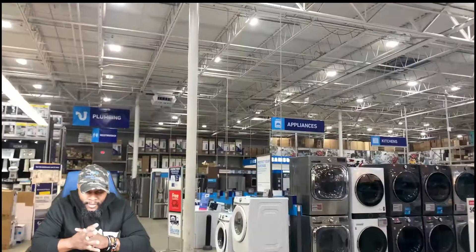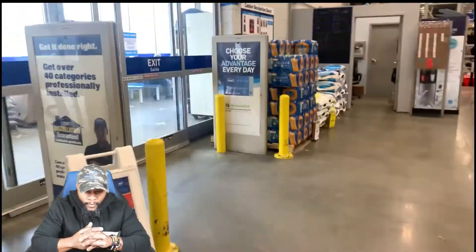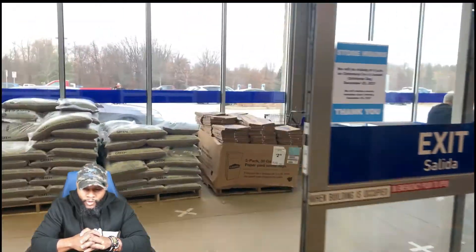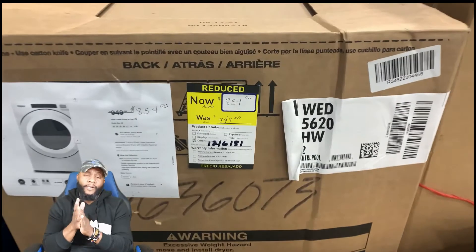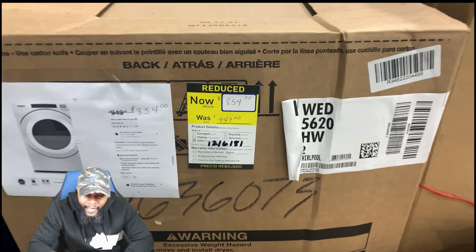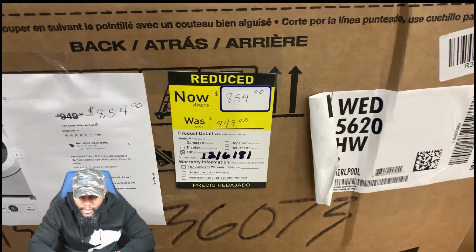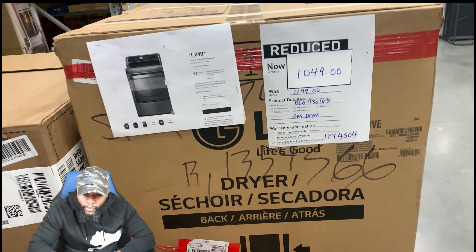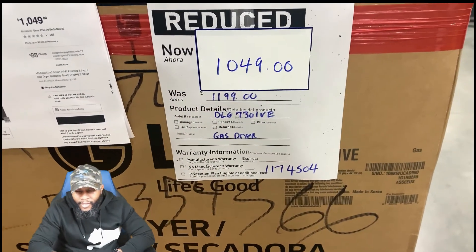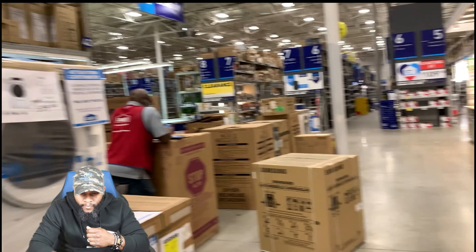I'm leaving and going to different stores — we were shopping around and got some really good deals on appliances. I went to about five different ones. Here's a Whirlpool dryer: $949 now $854 — not a great deal. There's also an LG gas dryer: was $1199, now $1049 — you're not really getting much off, so you might want to wait on that one.